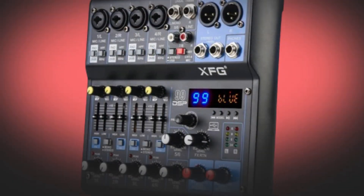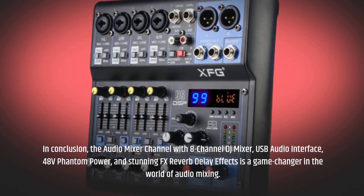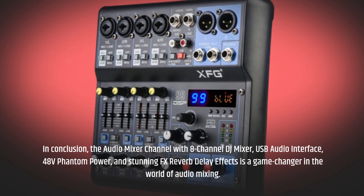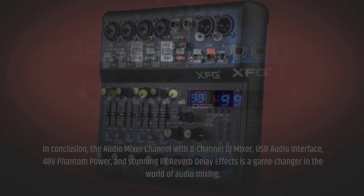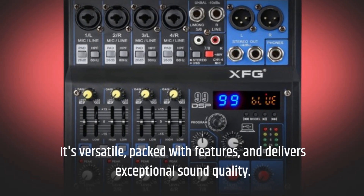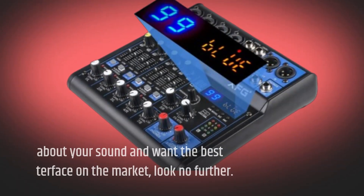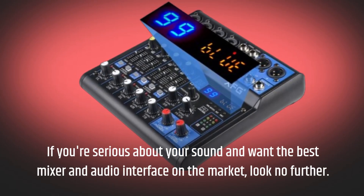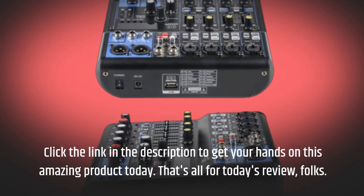In conclusion, the Audio Mixer Channel with 8-channel DJ mixer, USB audio interface, 48 volts phantom power, and stunning FX reverb delay effects is a game-changer in the world of audio mixing. It's versatile, packed with features, and delivers exceptional sound quality. If you're serious about your sound and want the best mixer and audio interface on the market, look no further. Click the link in the description to get your hands on this amazing product today.